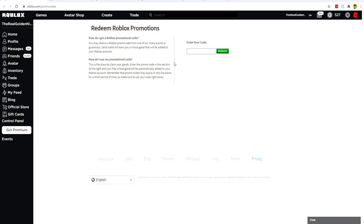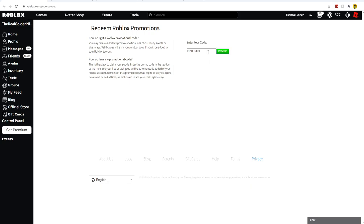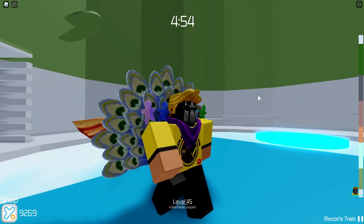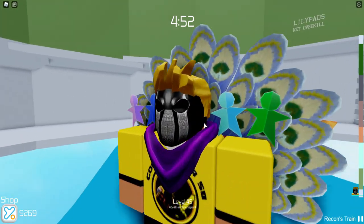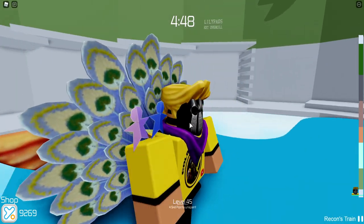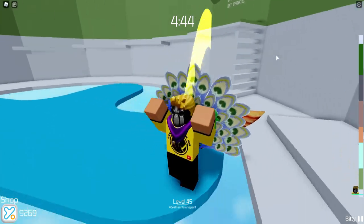The next code is Spirit2020. Type that in and hit redeem. This will give you the Spirit2020 Shoulder Friends. Here are the Spirit2020 Shoulder Friends in game — it's basically like a scarf, and then there are a few cutout children figures on each of your shoulders, which is pretty cool.